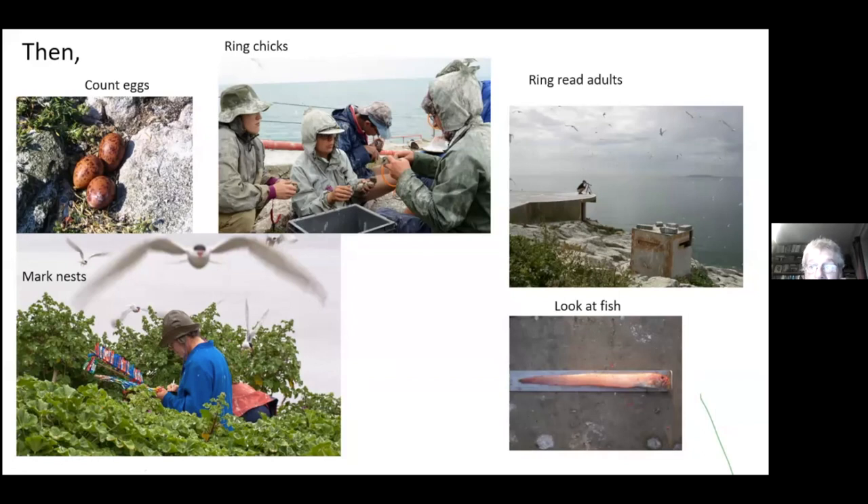We spend a lot of time doing what we call ring reading - you can see one of the team using a telescope trying to read the ring number on a bird below her. We normally do most of this work from hides. The birds are so tame we don't really need to hide. We're also very interested in what terns eat and how that relates to how well they survive - the species they eat, the size of the fish, and the energy content.